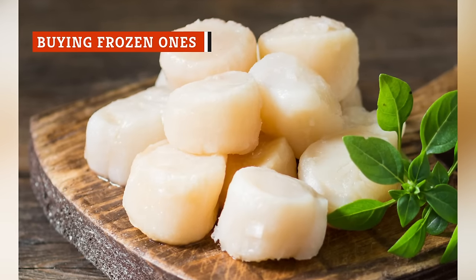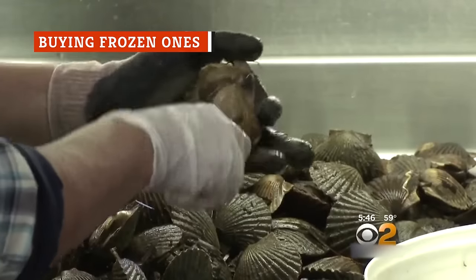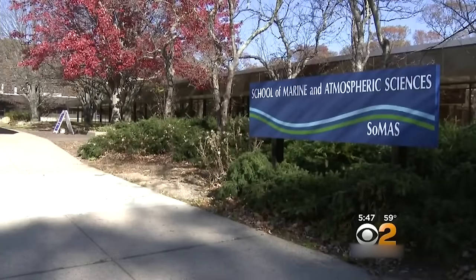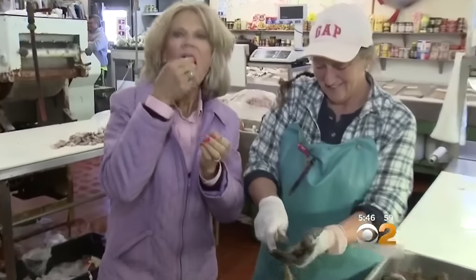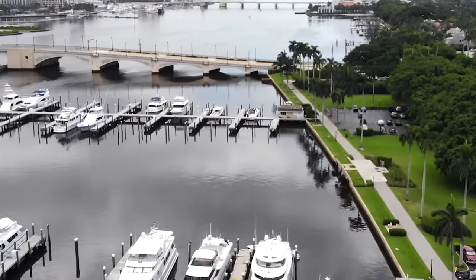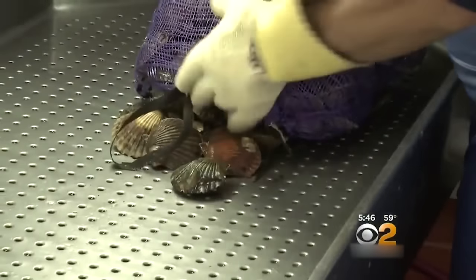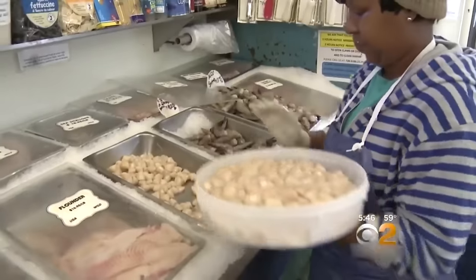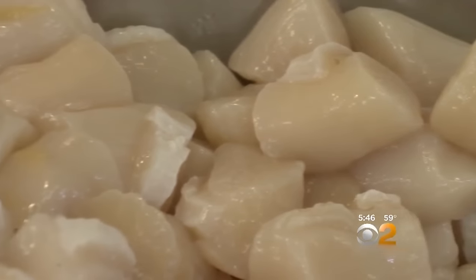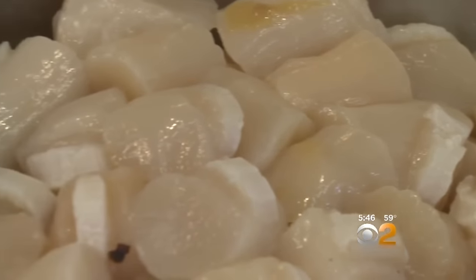Not only should you think about whether you're buying wet or dry scallops, but you also want to make sure that you're getting fresh scallops if at all possible, according to The Spruce Eats. Fresh scallops tend to have a better flavor, and since they're already so light-tasting, this can make a significant difference. If you live on the East Coast or are in another region close to a source of scallops and you have a reliably good seafood market, you're definitely in luck. That's exactly where you should go to find your top-quality scallops. You will want to cook them ASAP to make sure they're as fresh as possible when you eat them.